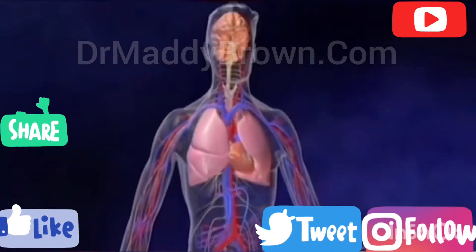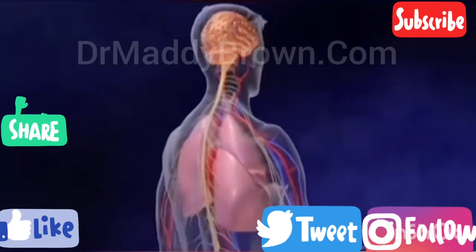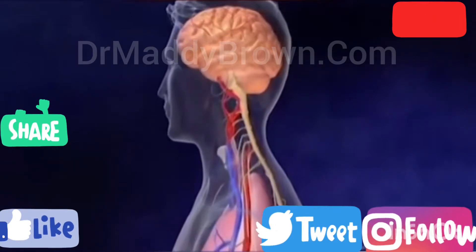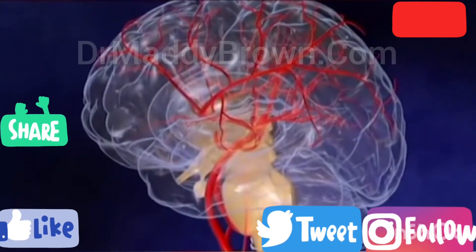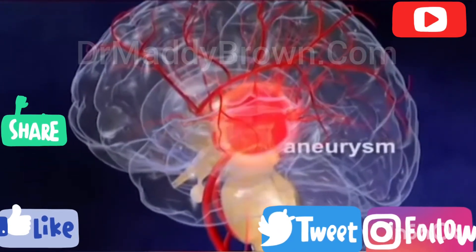As with all organs in the body, the brain needs oxygen and nutrients in order to function properly. These life-sustaining products are delivered to the brain via the blood that travels through the circulatory system. A stroke occurs when there is a lack of blood to a portion of the brain, resulting in tissue death and loss of brain function. A stroke can be caused by a ruptured blood vessel, such as an aneurysm,